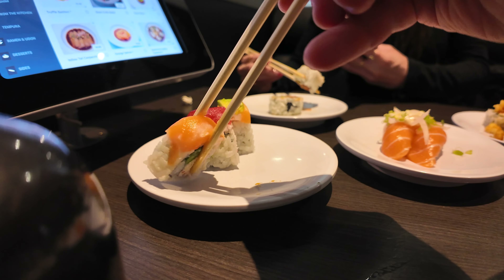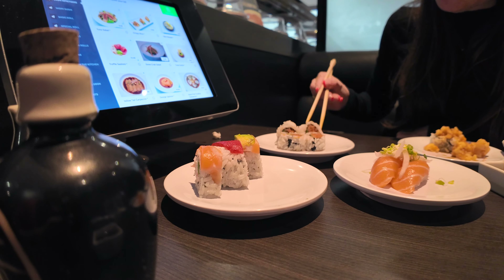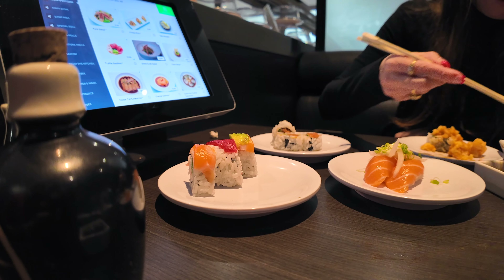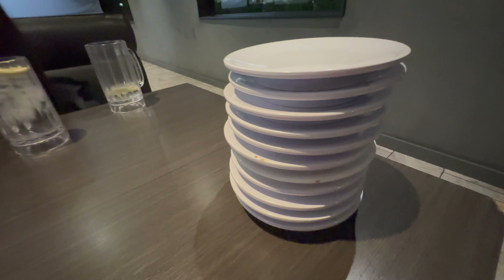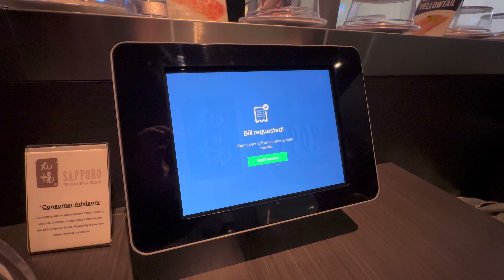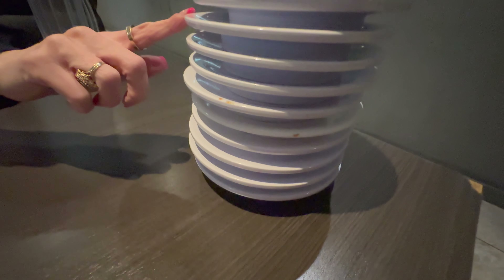In total, we had 12 plates and one bowl of ramen. Considering that we had been eating all day and still had plans for dessert after, we decided we were full enough to request the bill. We just pressed the request bill button on the tablet, and a worker came right over to count our plates and bring us the bill.